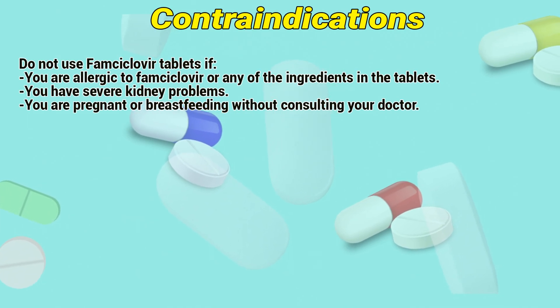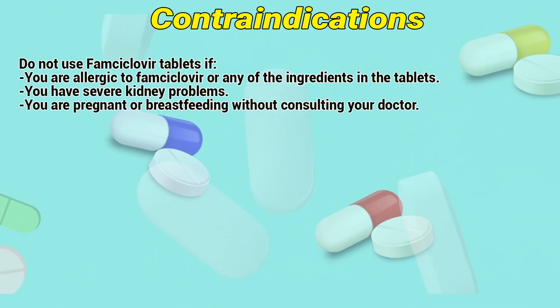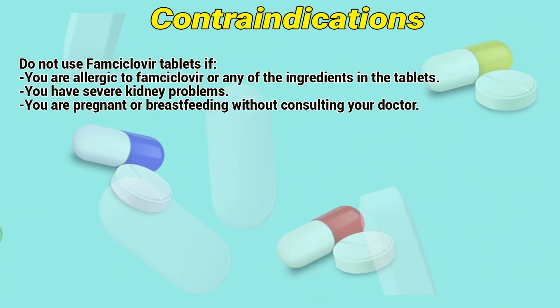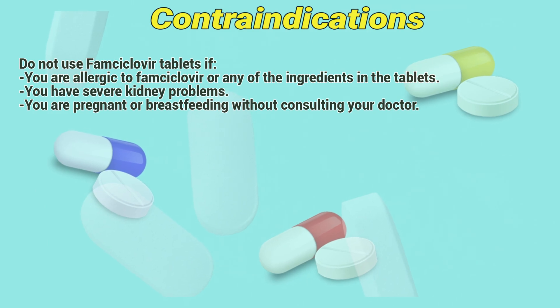Contraindications: Do not use FOMCyclover tablets if you are allergic to FOMCyclover or to any of the ingredients in the tablets, if you have severe kidney problems, or if you are pregnant or breastfeeding without consulting a doctor.